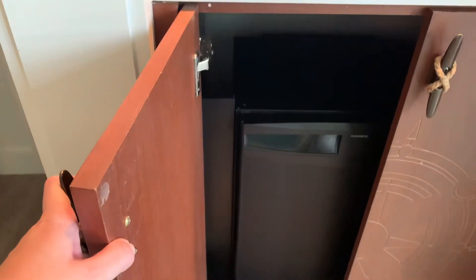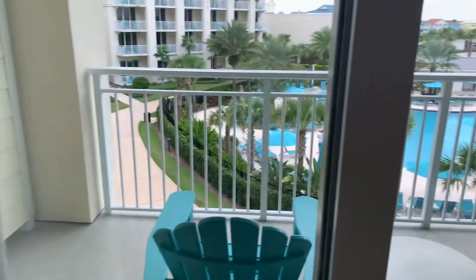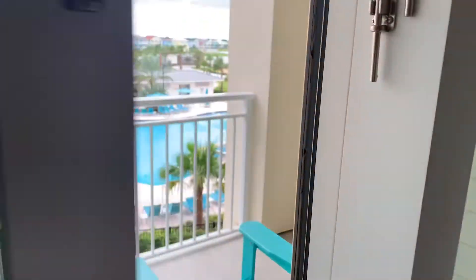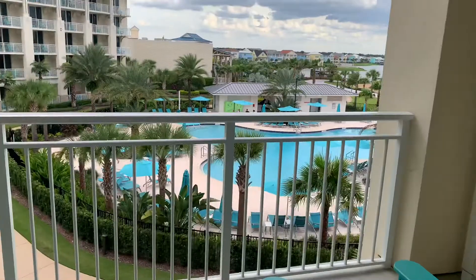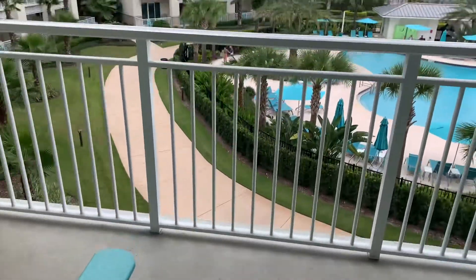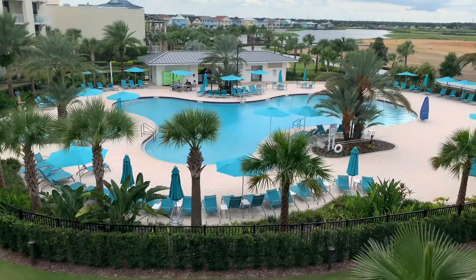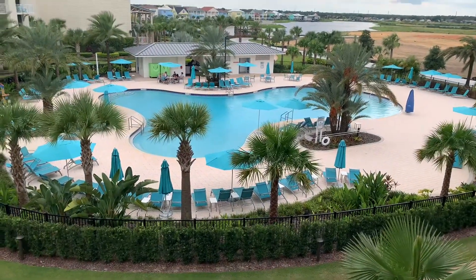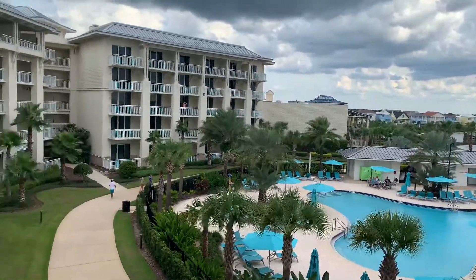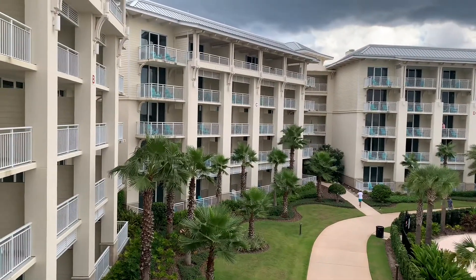It's small — it's not your normal fridge, it's basically just for beverages, so keep that in mind. And then the best part is the patio. Looks like it might storm here in Florida — what else is new? You do have two loungers, which I will be sitting on tonight. It's humid and it's definitely going to storm soon — everyone's evacuating the pool. So this is a pool view room; this is the smaller of the two pools, and over that direction is where the main pool is.